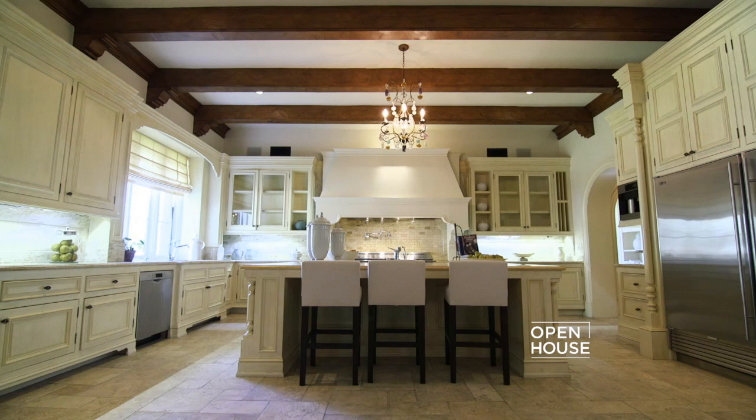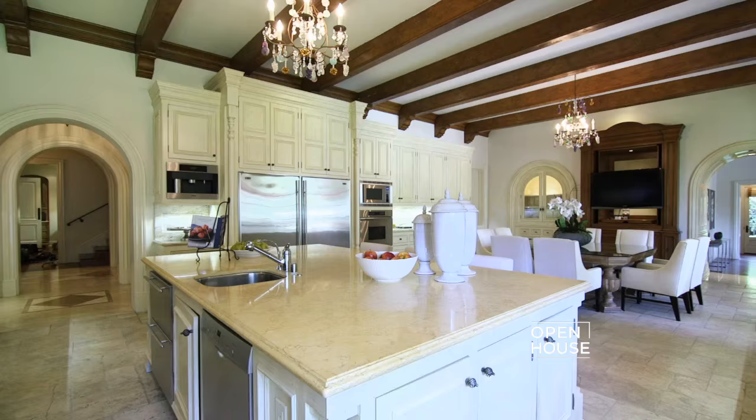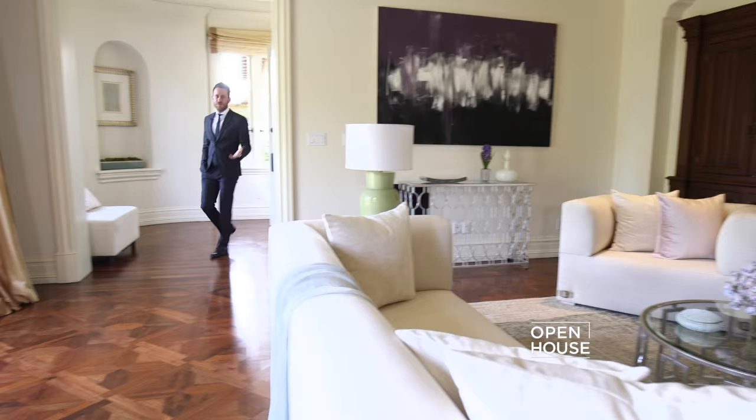In any home, the kitchen is where everyone tends to congregate, and this kitchen has just the space to do that. The custom cabinetry and wood beam ceilings keep the Mediterranean theme, and there's a large center island which makes preparing food an absolute pleasure.